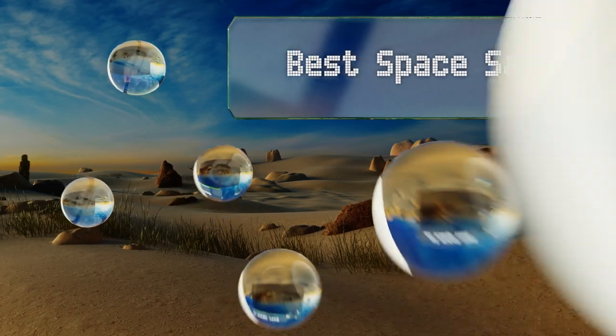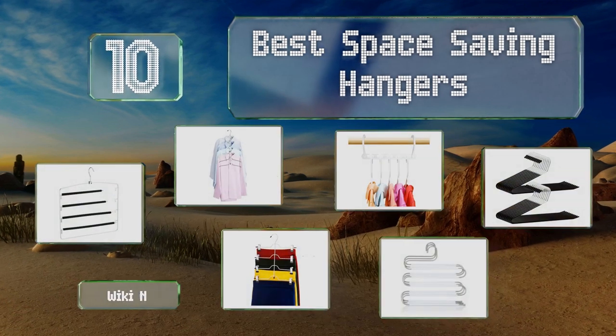EasyVid presents the 10 best space-saving hangers. Let's get started with the list.